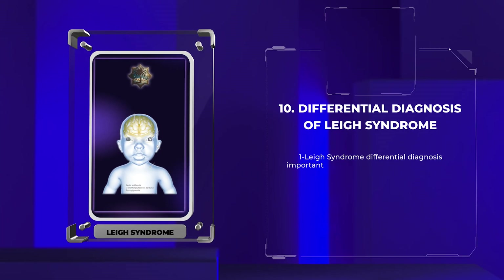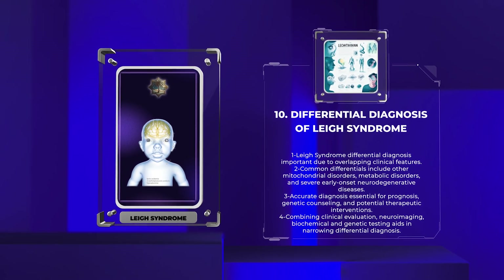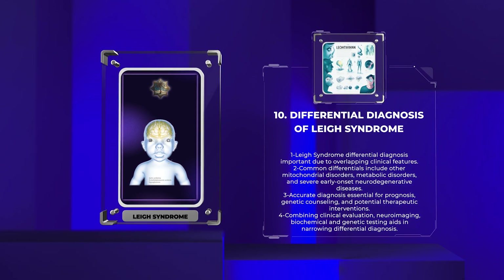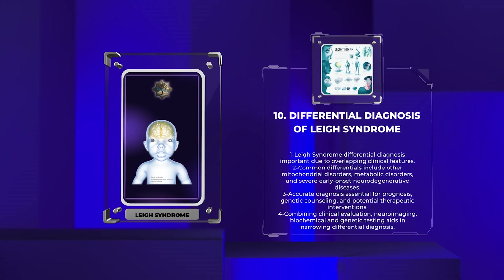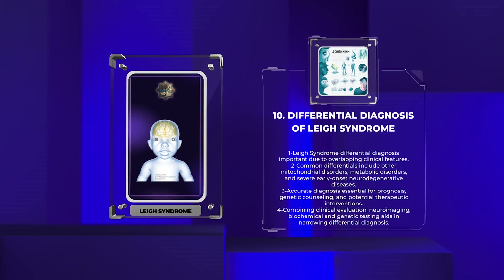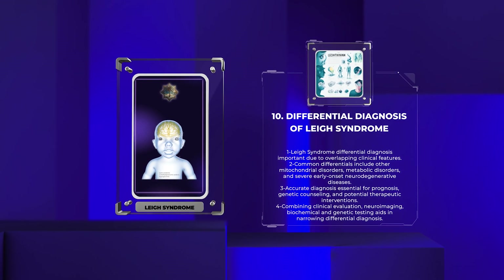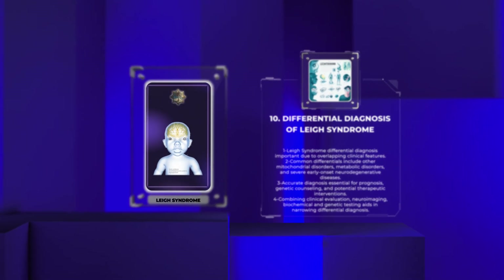Leigh syndrome shares overlapping clinical features with various other disorders, making its differential diagnosis crucial. Common differentials include other mitochondrial disorders, metabolic disorders, severe early-onset neurodegenerative diseases, and primary genetic or acquired disorders affecting the basal ganglia and brainstem. The accurate diagnosis of Leigh syndrome is essential as it has significant implications for prognosis, genetic counseling, and potential future therapeutic interventions. Combining clinical evaluation, neuroimaging, biochemical and genetic testing, and considering the patient's family history helps in narrowing down the differential diagnosis.